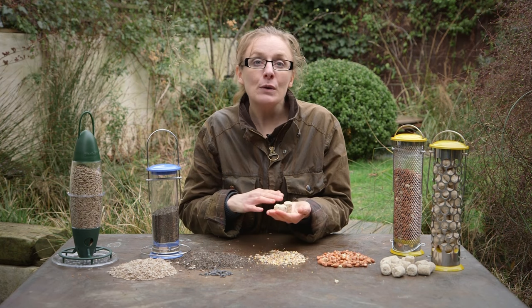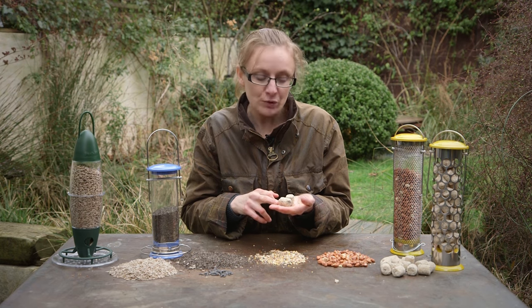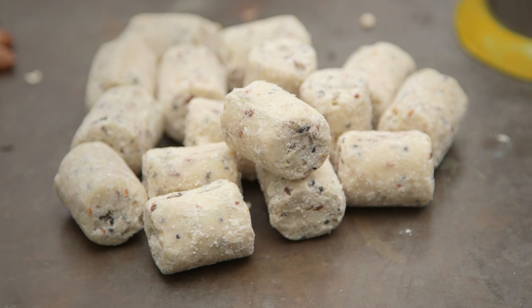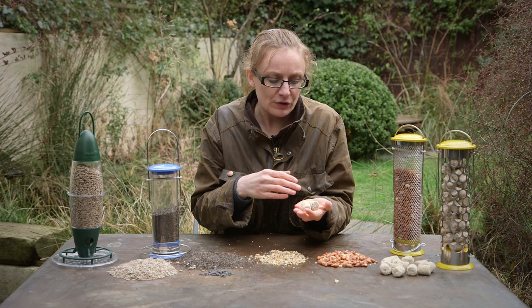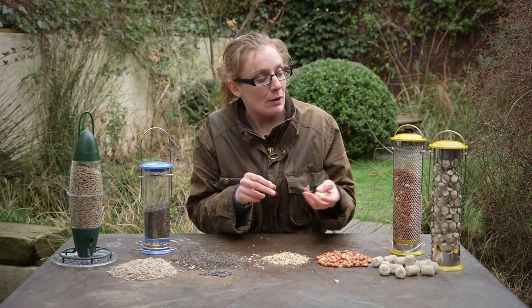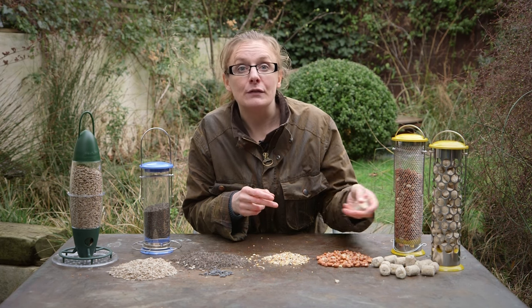Lastly, we have suet products. Suet comes in a range of different forms such as fat balls and cakes, and you can buy suet which has seed mixes, mealworms and other treats that appeal to different species and are very nutritious and rich in calories, which is very important in winter. When feeding suet to your birds, do make sure you have a feeder with large holes so the birds can access the food inside.